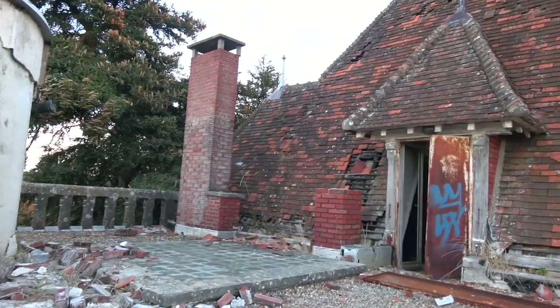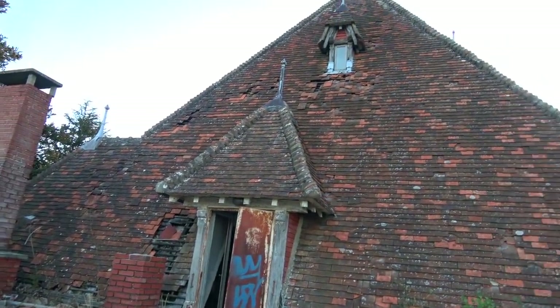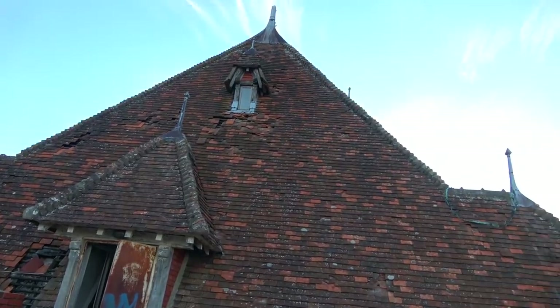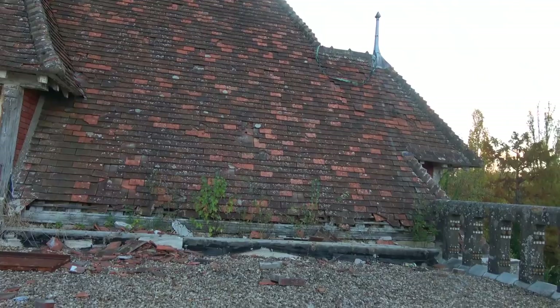I hope you enjoy the video, so stay put and enjoy. This is the top of the castle — you can see the beautiful roof. That's around five floors and I'm on the fifth floor at the top of it.